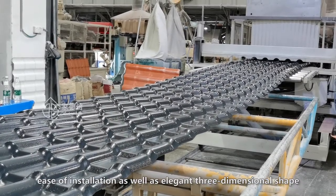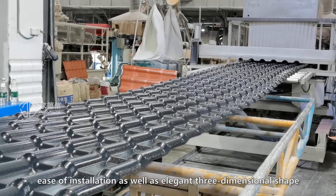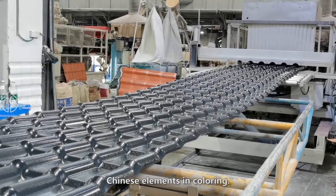Additional features include isolation, ease of installation, as well as an elegant, three-dimensional shape with Chinese elements in coloring.